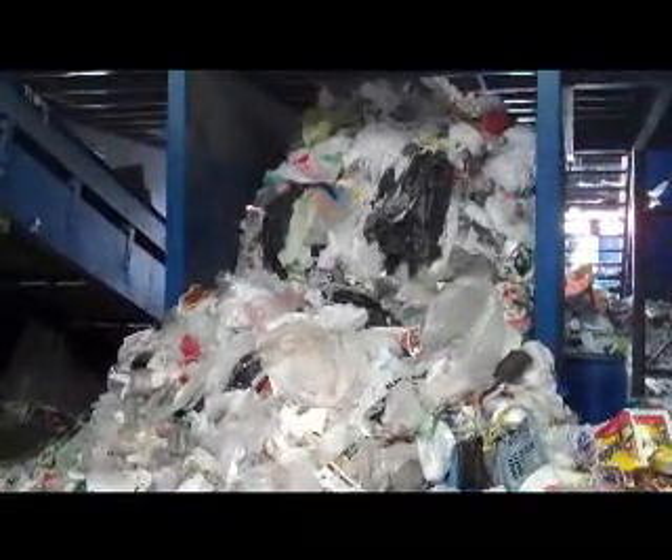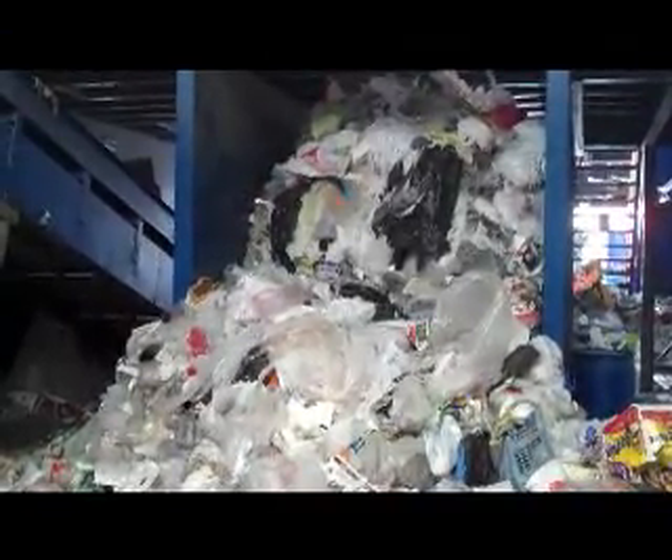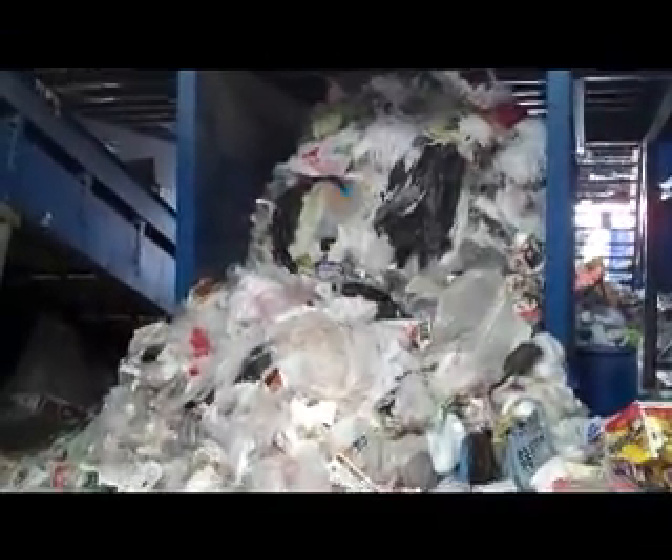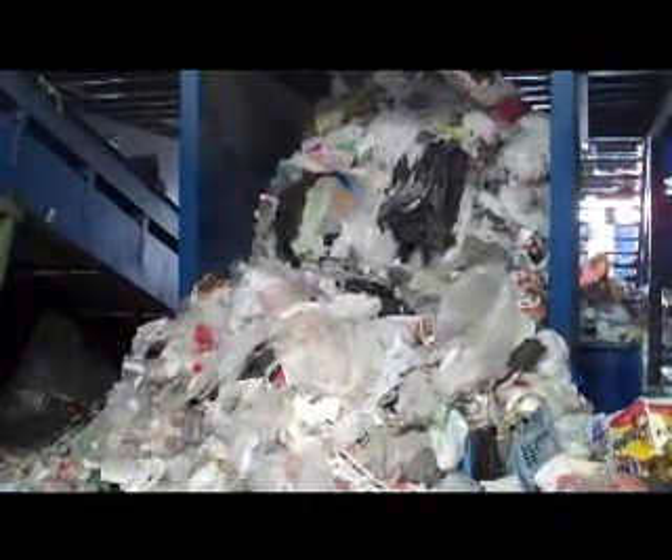None of the recycling ends up in the landfill — it does get processed. This is again why we ask people to make sure they follow what's on the lid and put in only what is recyclable into the recycling cart.